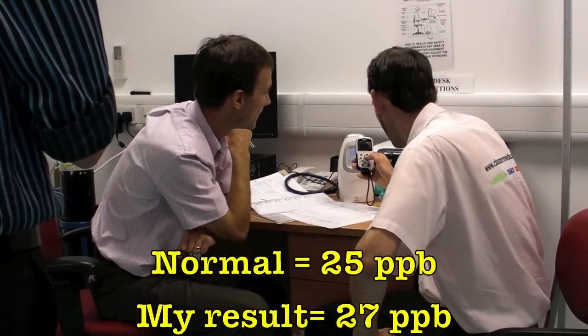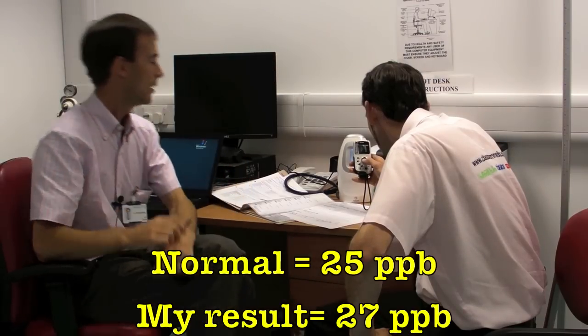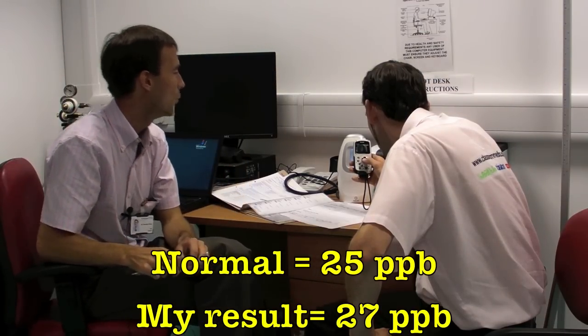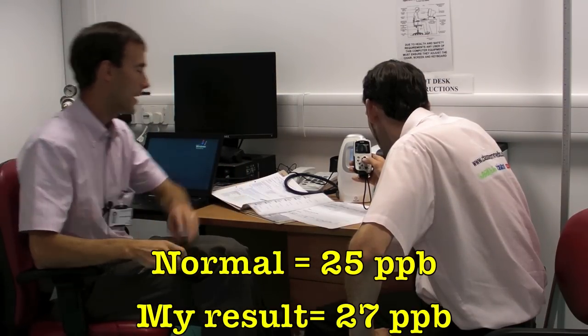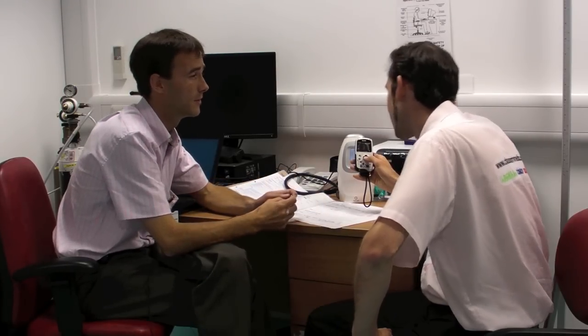The result is 27 parts per billion. Now, the upper limit of normal would be about 25 — but don't panic. It can be affected by all sorts of things you might have ingested, such as lots of meat, like if you had a good burger or something.